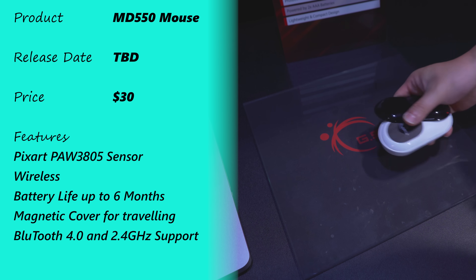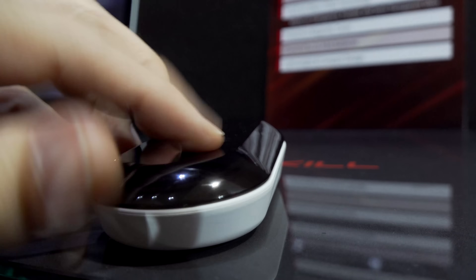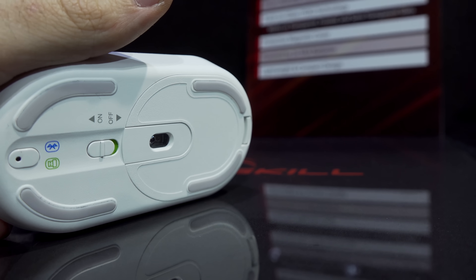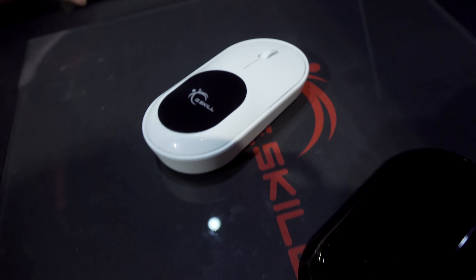To do this tracking it features the PixArt 3805 sensor, which is designed for transparent surfaces. In terms of release date, it's TBD. They are aiming for a price point of $30, which is very fair considering the features and build quality. It's powered by two AAA batteries, and if you're using it for about eight hours a day, you can expect around six months of battery life — which is exactly what you want to hear as a business user who doesn't want the hassle of changing batteries all the time.